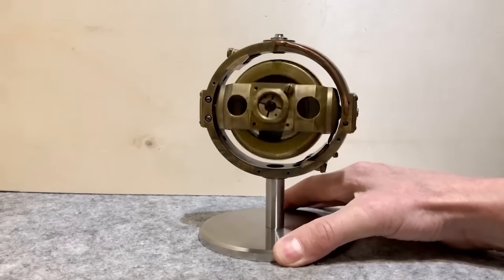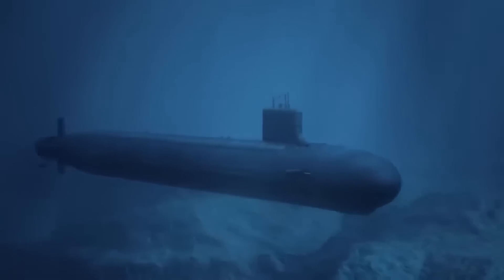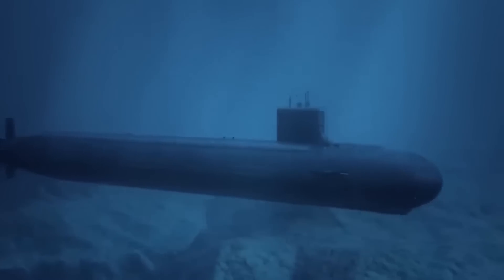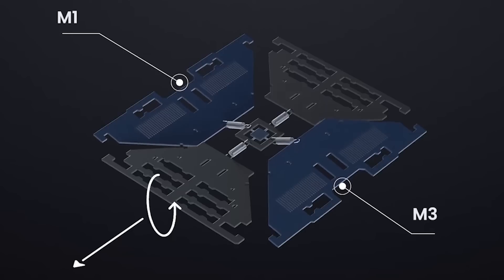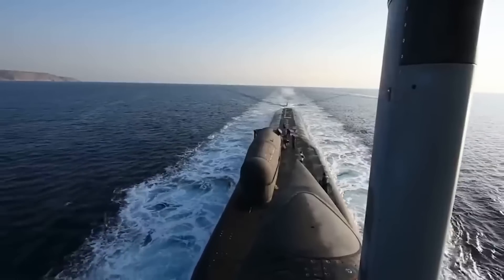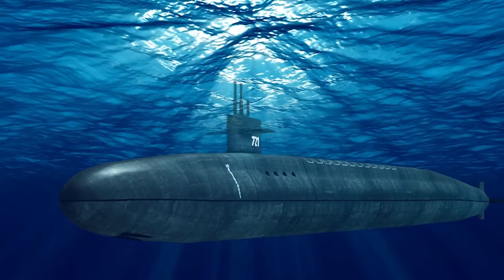Here are the key navigation systems used by modern submarines. Inertial Navigation System (INS) is the essential navigation tool for submarines operating underwater. It functions by utilizing accelerometers and gyroscopes to assess the submarine's movements, measuring both acceleration and rotational changes, starting from a known position.